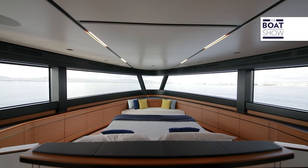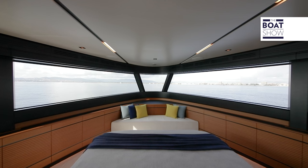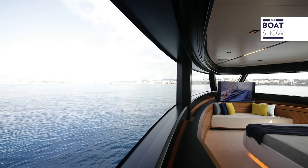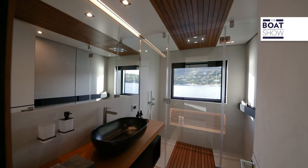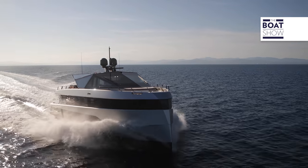One of the innovations of this Y200 is the particular forward cabin that has an amazing view of the sea. The large bow of the Y, which is very high when seen from the outside, actually hides two functions.